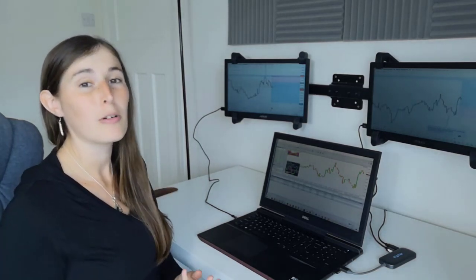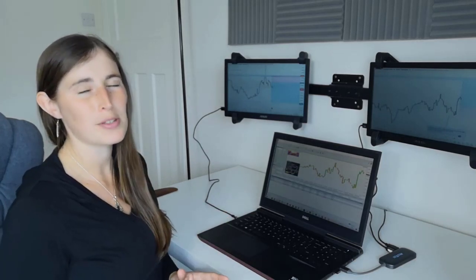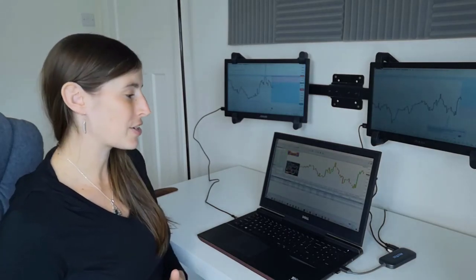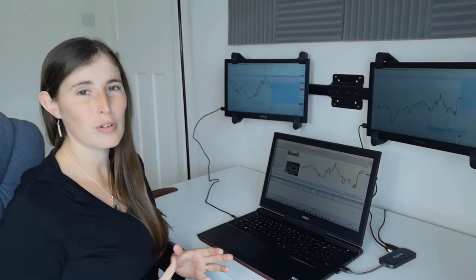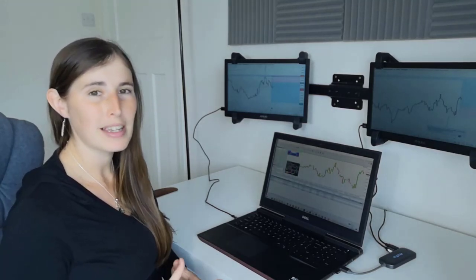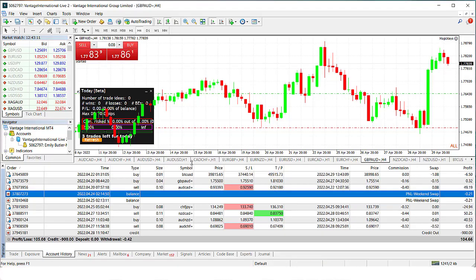Usually I risk around about one percent of my overall account per trade. However, because this is the first week back trading my personal account, I decided to start off more conservatively and I've actually been risking half a percent per trade. So if I had used my usual risk I would have probably made four percent on my account, but I'm still happy making two percent as it stands this week.